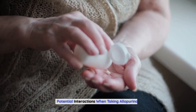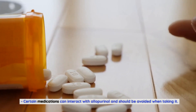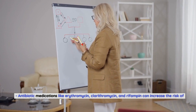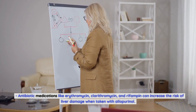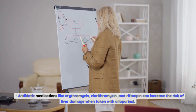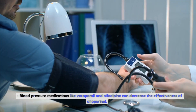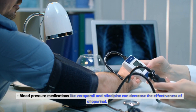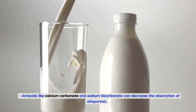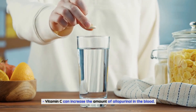Potential interactions when taking allopurinol. Certain medications can interact with allopurinol and should be avoided. Antibiotic medications like erythromycin, clarithromycin, and rifampin can increase the risk of liver damage when taken with allopurinol. Blood pressure medications like verapamil and nifedipine can decrease the effectiveness of allopurinol. Antacids like calcium carbonate and sodium bicarbonate can decrease the absorption of allopurinol. Vitamin C can increase the amount of allopurinol in the blood.